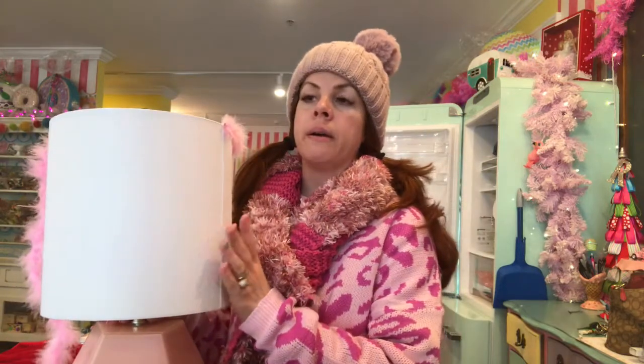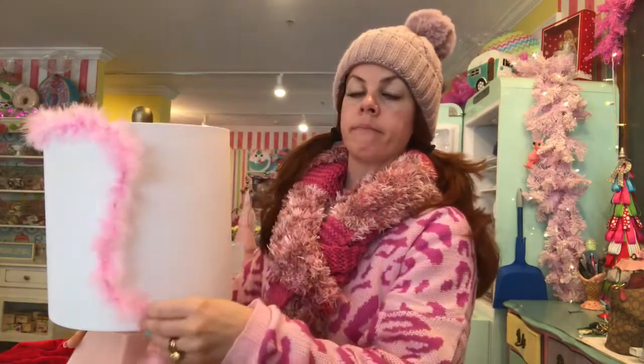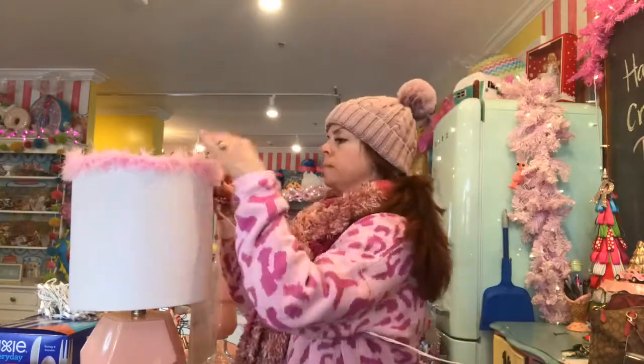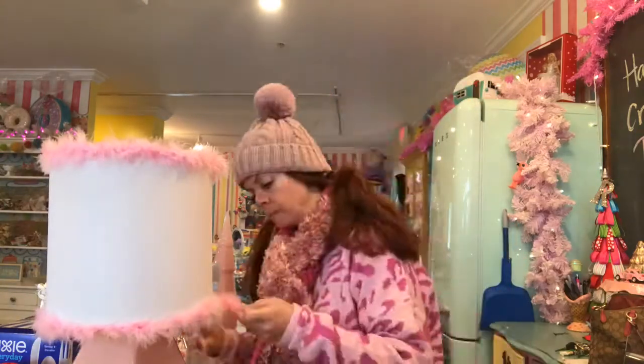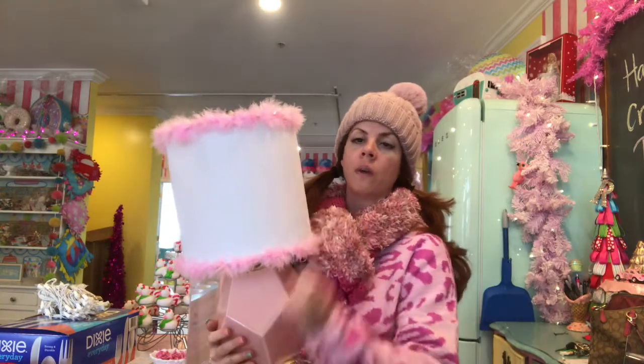I was just at HomeGoods and I picked up a few things for the bus. Of course, I couldn't resist. I found this pink lamp that I wanted to put in — a pink lamp with a white shade. I need to fab it up a little bit. I do have bows at the shop, so I'm just going to be gluing bows at the bottom and top to give the band a little bit of fluff. I think it'll be a cute addition. Cute, right? All done. It fits perfectly around. I think it just adds a little bit of something special.